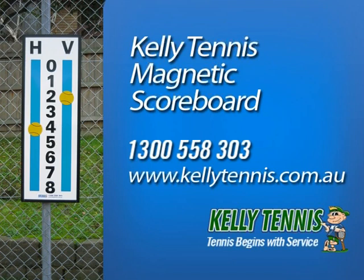To order the Kelly Tennis Magnetic Scoreboard, please phone 1300 558 303 or visit kellytennis.com.au.